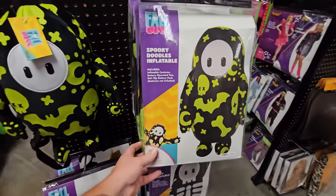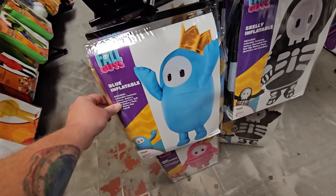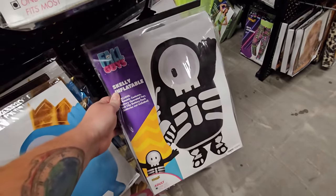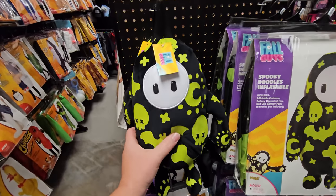Somebody was asking me to look at the Fall Guys costumes. We have a Spooky Doodles inflatable — actually pretty cool — a blue inflatable where he's wearing a crown, the skelly inflatable which is possibly my favorite of them all, a pink inflatable, and of course the Spooky Doodles backpack.